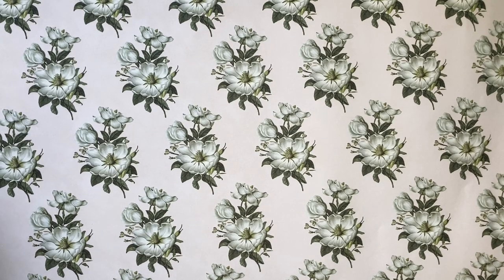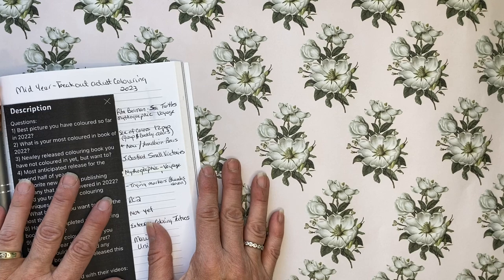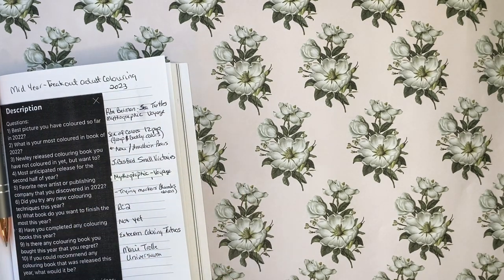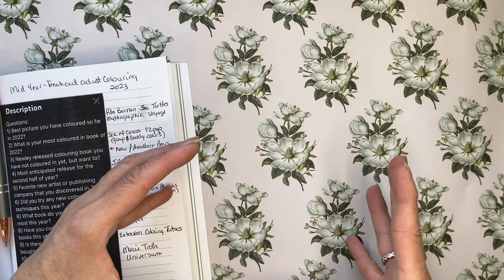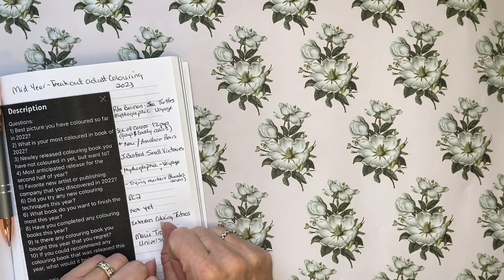Question 4: the most anticipated release for the second half of the year. The only book I've been looking forward to — at least before purchasing — is Johanna Basford's Small Victories. I'm interested to see if she's just shrinking down her pictures again, because I really do not like her miniature books. All she did was shrink the actual picture down so you really need a fine liner. So before I purchase it I will be looking at a few flip-throughs.